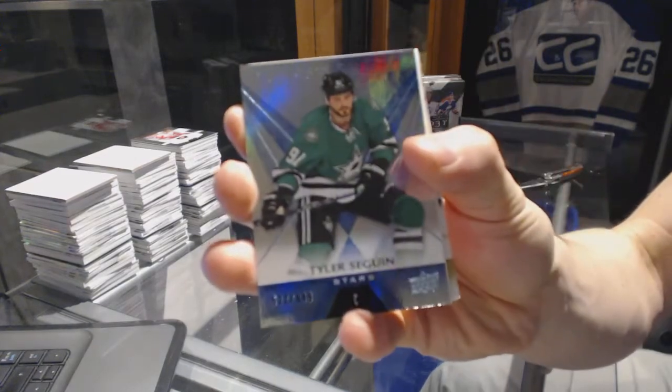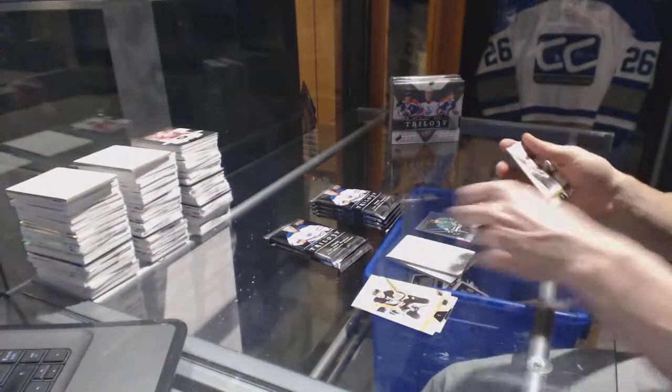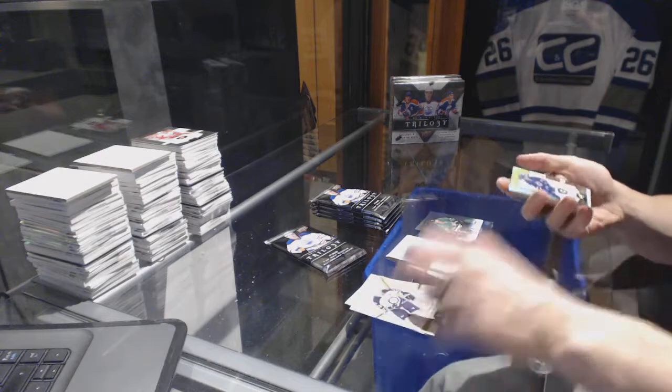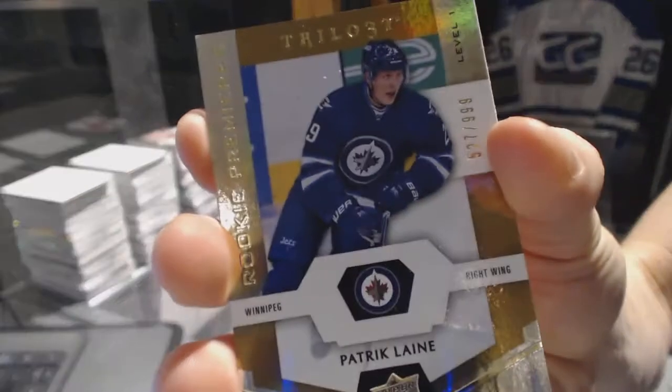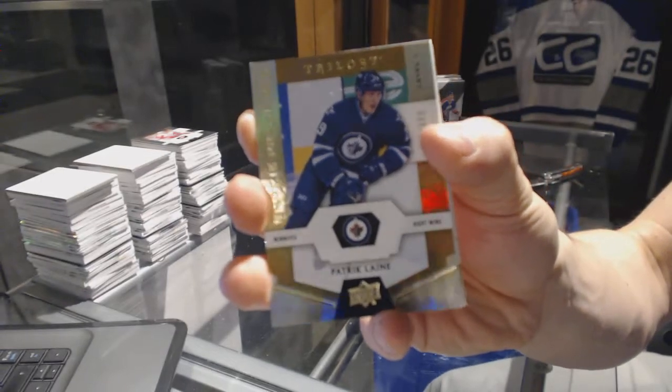Rainbow blue number to 849, Tyler Seguin. Rookie number to 999, Patrick Laine.